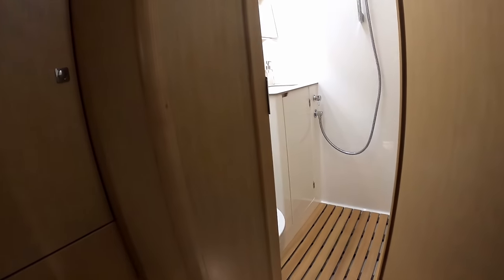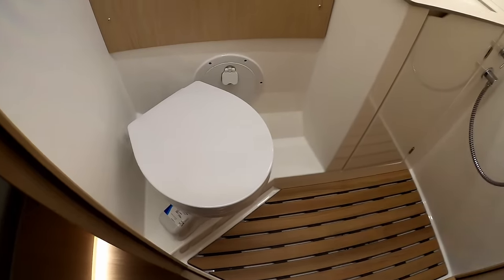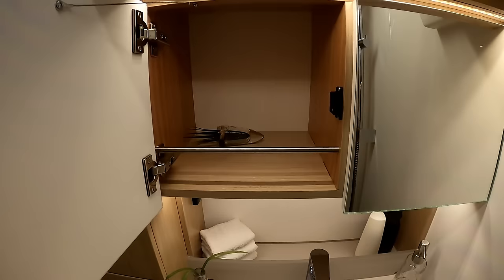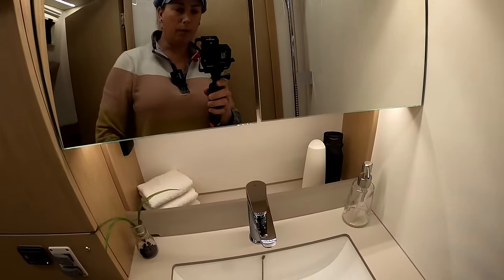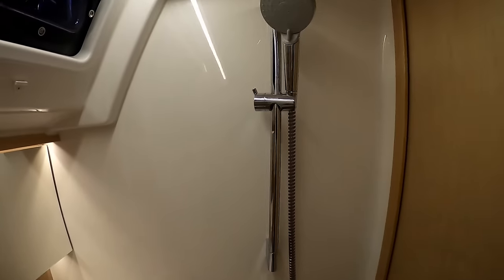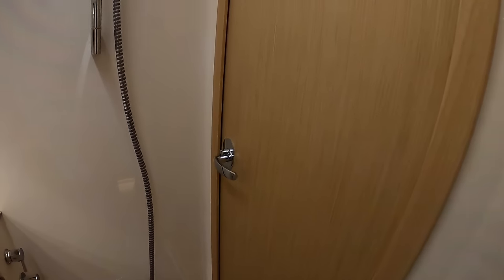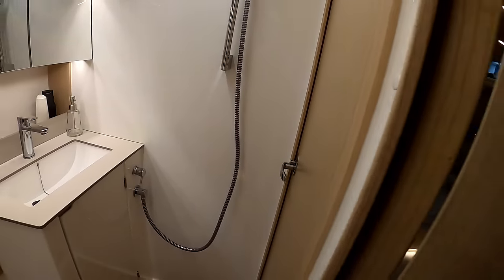This would be your VIP cabin. From here we have direct access to the heads - it is a wet heads, but it is what it is. Jabsco electric fresh water flush toilet, hot and cold water tap, mirror cupboards, and there's your shower. If the cabin door's shut you'd have access through here. I reckon you could actually put a folding perspex screen or a shower curtain across to block that section off and use it as a separate shower.